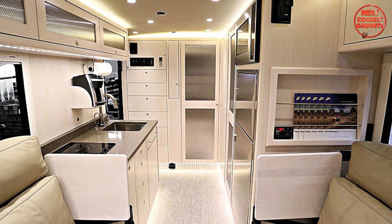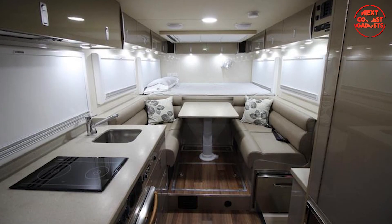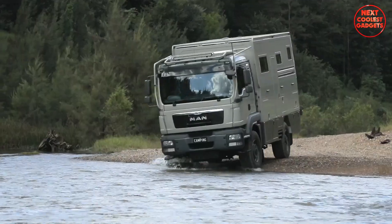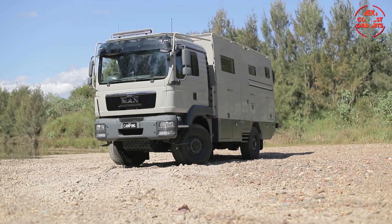Equipped with high-end appliances, including an induction cooktop, convection oven, large refrigerator freezer, and ample storage for dry and cold goods. Whether you're a seasoned adventurer or simply seeking a unique travel experience, the Ultimate Warrior offers the perfect blend of luxury and capability.